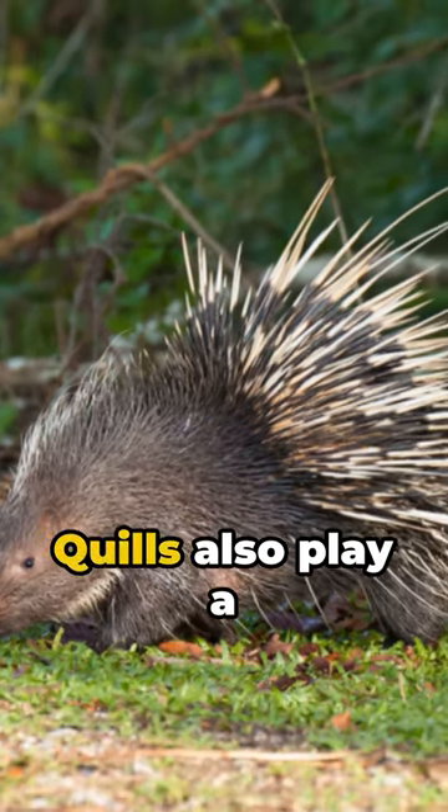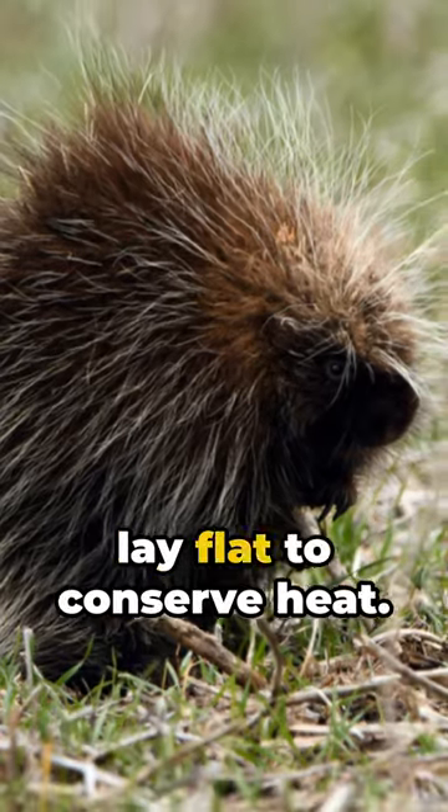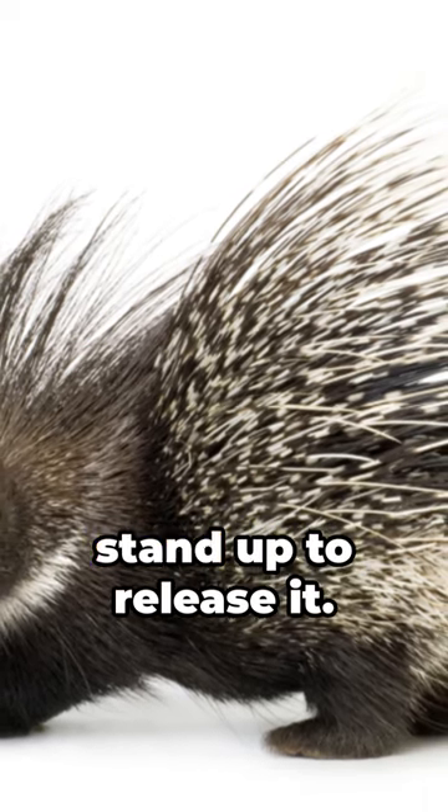But that's not all. Quills also play a role in heat regulation. In the cold, quills lay flat to conserve heat. In the heat, they stand up to release it.